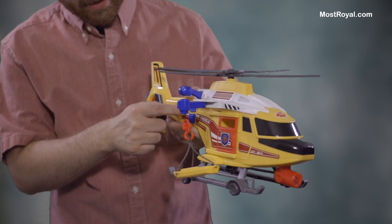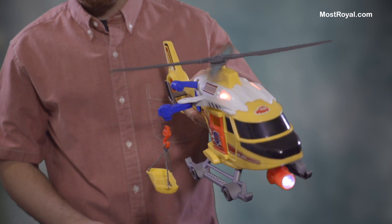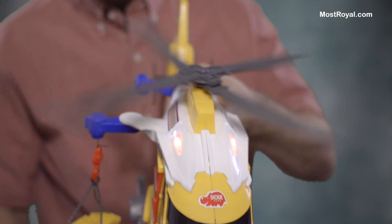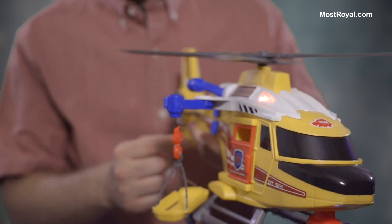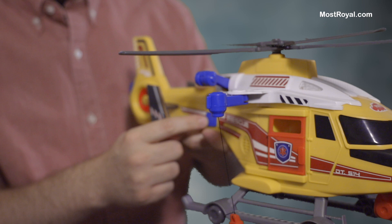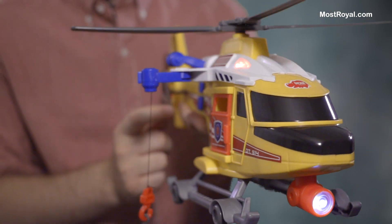There's two buttons for lights and sounds. The top one is straightforward — it's really moving too. And the crane of course works even while the rotors are going. The bottom one makes a few additional other sounds.